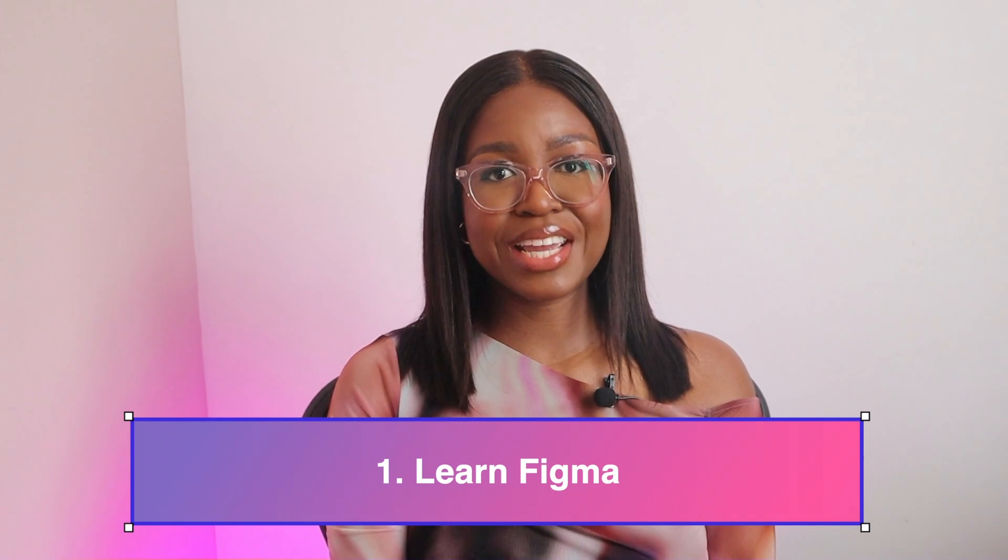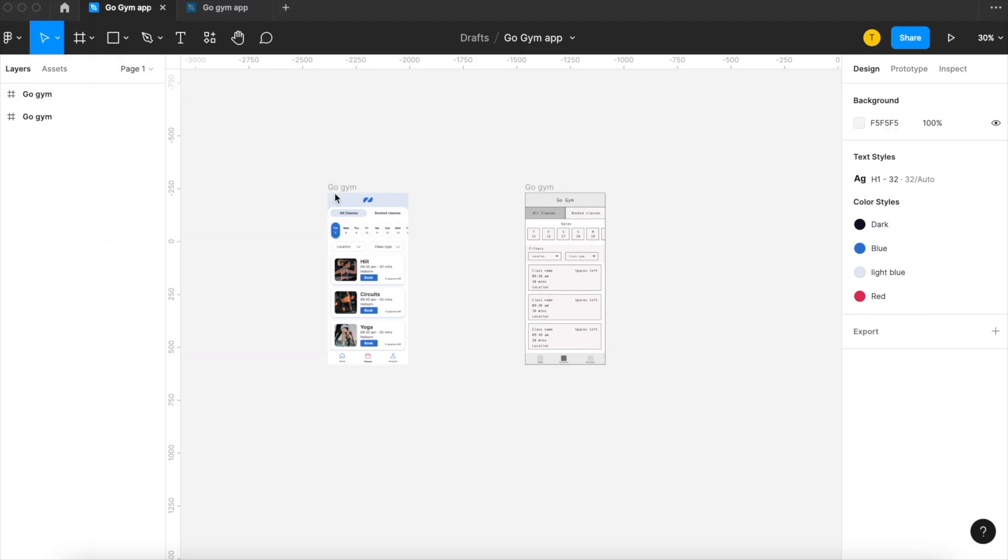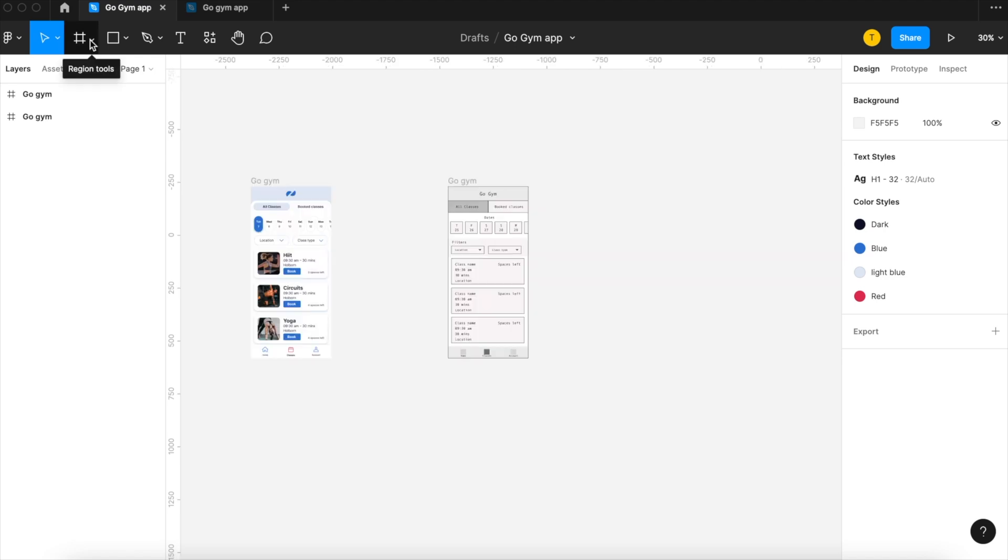The first thing I would do is to start learning Figma. Get straight into it and start practicing. You don't need to do an extensive course, just the basics — I have a beginner's Figma tutorial linked below. The best way to learn is by recreating existing products. Take a screenshot of your favorite app or website, put it into Figma and try to recreate it. You can start by creating wireframes and then move on to detailed designs. This will help you understand the small details that make up a polished design and train your eyes to be aware of spacing, color combinations, and typography.